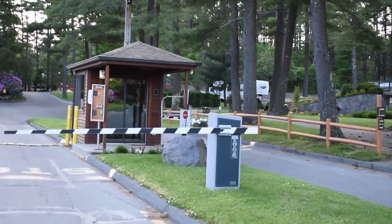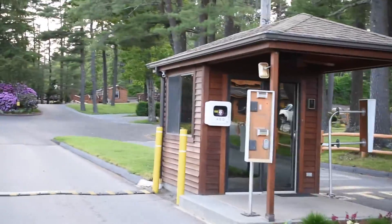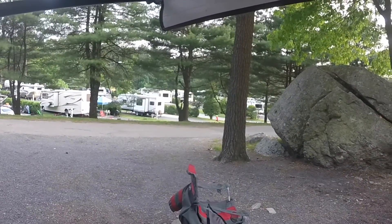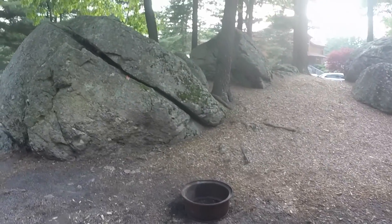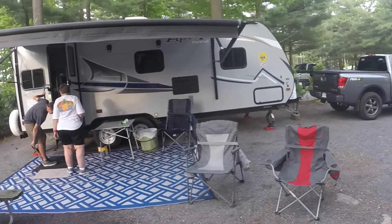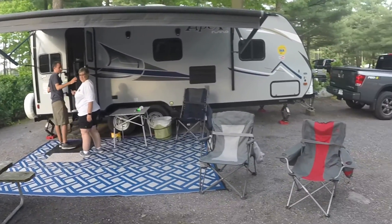When you first check in, you're given a paper with a QR code to scan for entrance to the campground, and this is the guard gate to let you in. This is our campsite — we're in campsite 21, and you can see how spacious it is. We just picked it randomly. Each lot has a fire ring. Some lots have concrete pads; this one did not, but each lot also had a picnic table. They're divided, kind of like Disney's are divided.